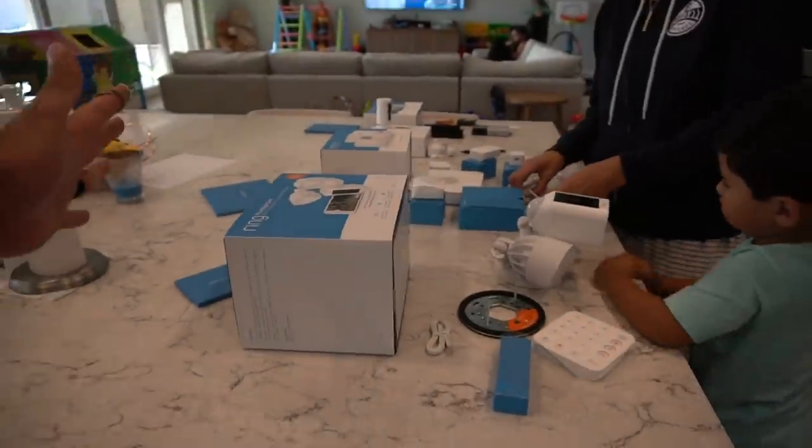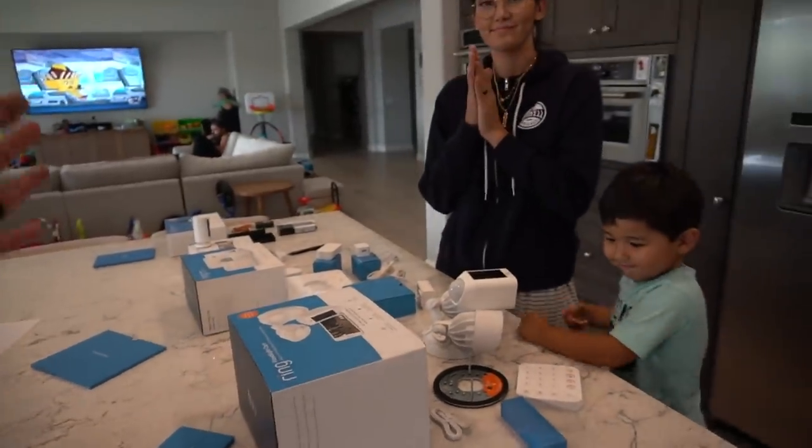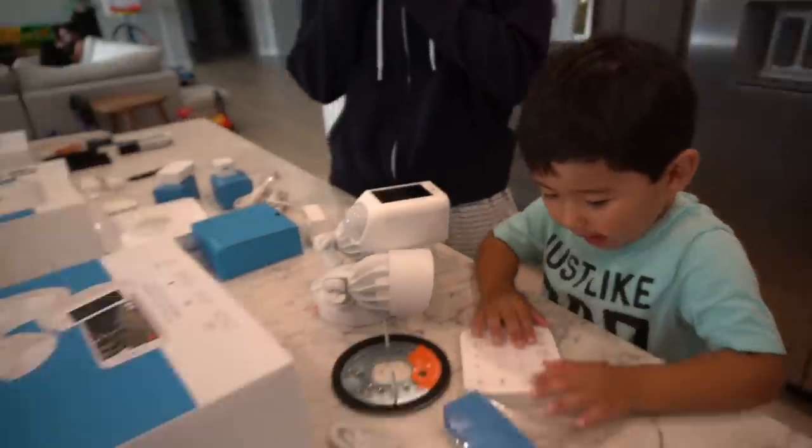What up guys, I am super excited about today because you guys know me — I'm super about protection, I'm super about security. So I'm really excited to be working with Best Buy and Ring to install our brand new security kit, and we have all kinds of stuff and this is a huge upgrade.